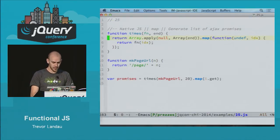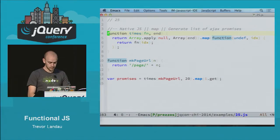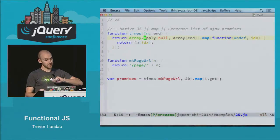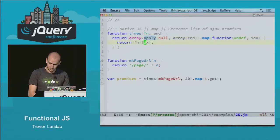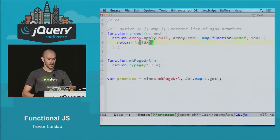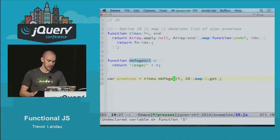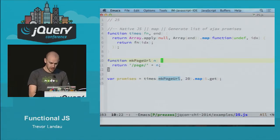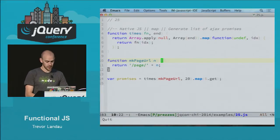Here's a quick example of how we can use map. I created this function called times using array apply, passing it the context of null and some length. We can get an array full of undefineds — which sounds silly — but we can make use of the index, and now we have an array full of increasing numbers. Once we have that, we can call times with makePageURL, which just makes some strings, and map on that is jQuery's get. Now however many times we need to make a call to get a number of pages, we have them all in a list of promises that we can resolve separately. We just wrote a new function times and makePageURL, and that was it. This is what we like to call code as data.